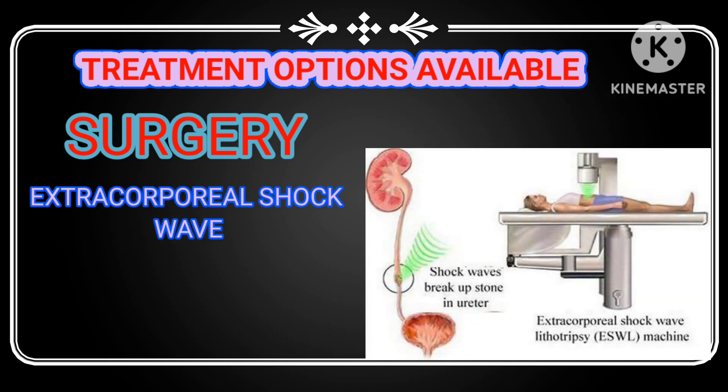One surgical option for nephrolithiasis, or kidney stones, is extracorporeal shockwave lithotripsy, or ESWL. This non-invasive procedure uses shock waves to break up the stone into small pieces, making them easier to pass through the urinary tract.